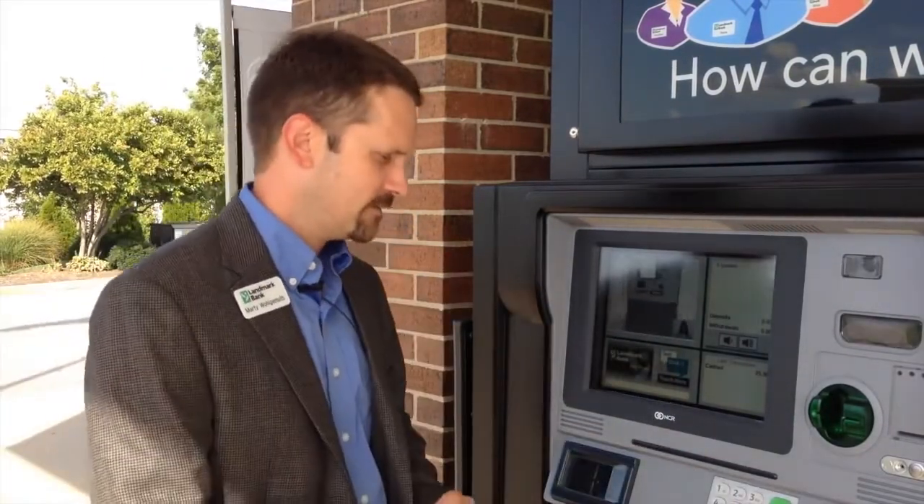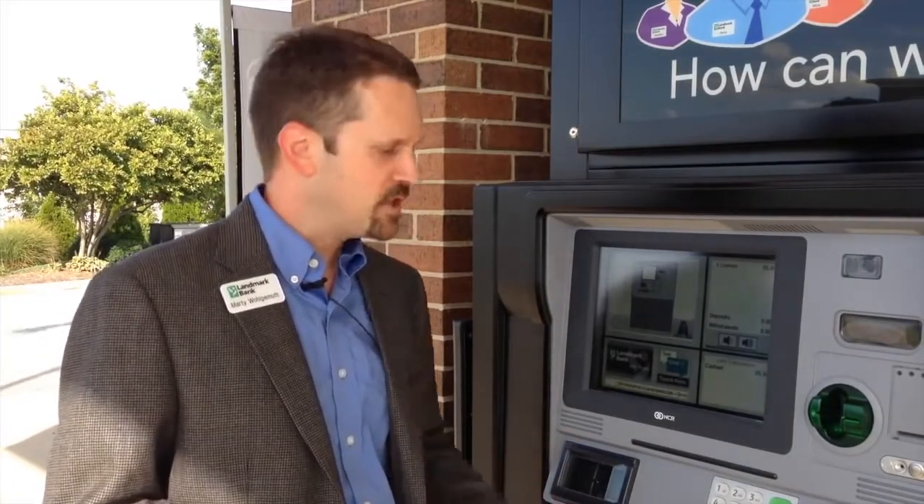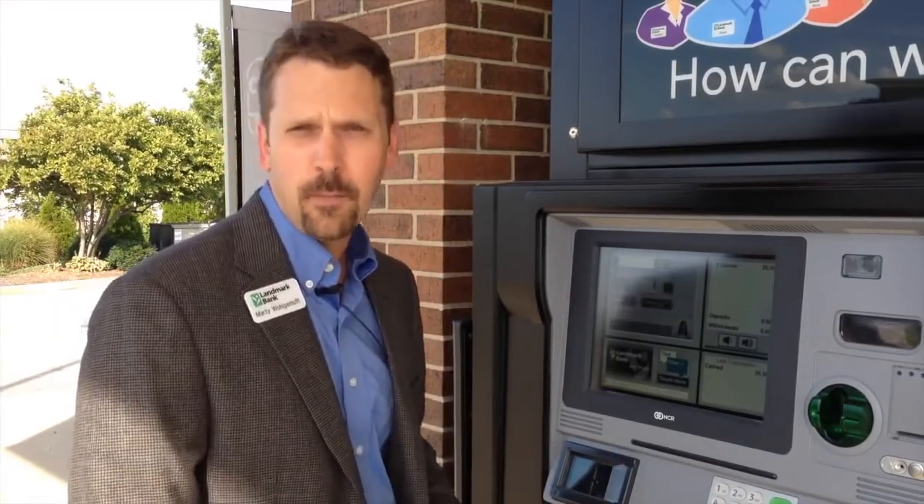We can also cash checks down to the penny, because the machine has a coin dispenser built in. The best thing about the Video Teller is that it allows our customers to connect with the Landmark Banker and get the level of service that they've come to expect from us.